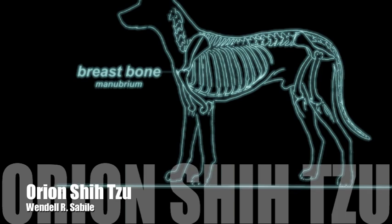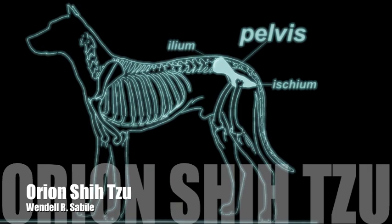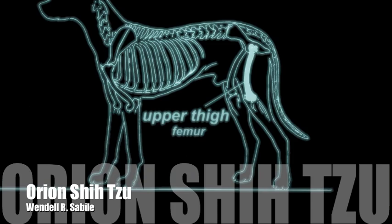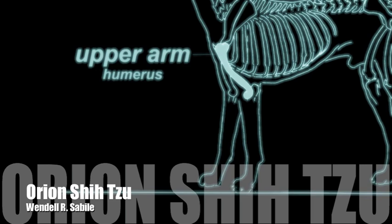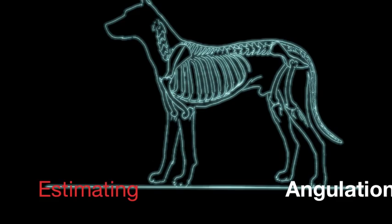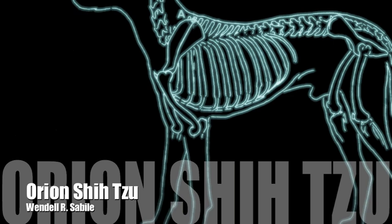Sternibrae or the sternum. Manubrium or the breast bone. Pelvis: ilium at the upper part and ischium at the buttocks area. Femur or the upper thigh. The scapula or the shoulder blade. The line at the center is the scapular spine. Humerus or the upper arm. A common method for evaluating slant and placement of the bones in the front assembly is to take a line from the uppermost edge of the scapula to the foremost prominence of the humerus.